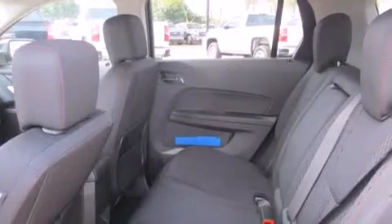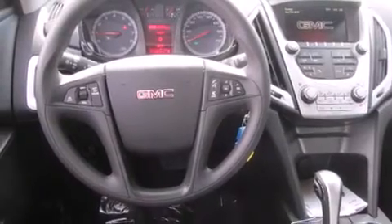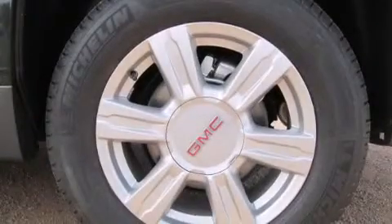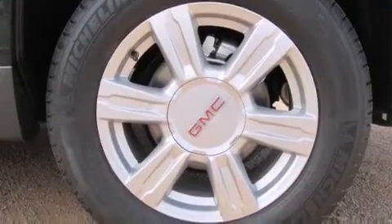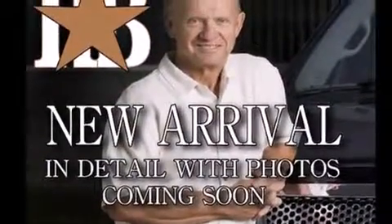Its top features include Bluetooth mobile device connectivity, a rearview camera, commercial-free satellite radio, traction control and stability control systems, aluminum wheels, and a tire pressure monitoring system.